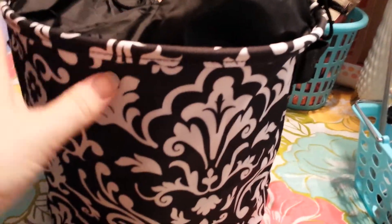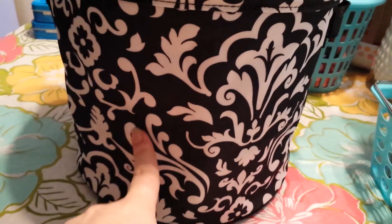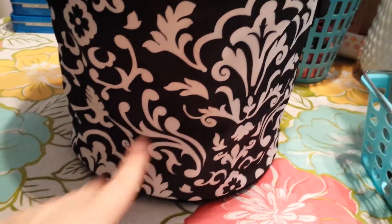They had a spring sale going on at the time where they were on sale for $9.98 a piece, so I got two of those. This is what it looks like when it's collapsed.